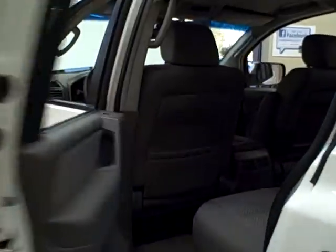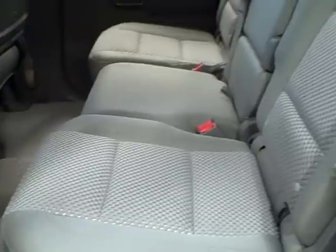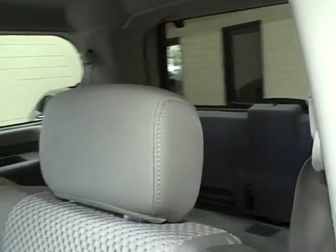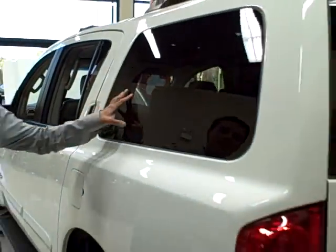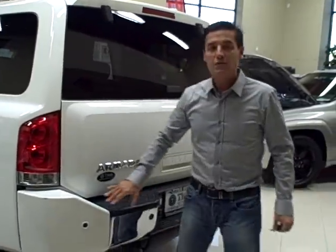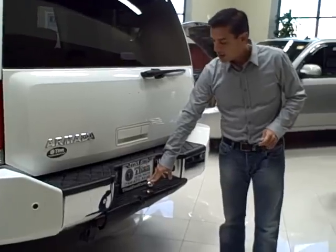If we swing around the back, this vehicle is in excellent condition. Plenty of storage, plenty of seating for eight passengers. Beautiful tinted windows — very slight. Here in the rear, you do have your rear parking sensors and a tow package.